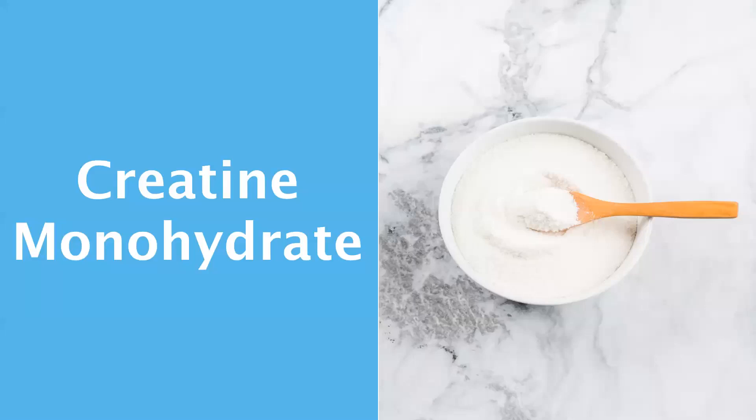Welcome, everyone. My name is Alex Leaf, and this presentation is all about creatine monohydrate.